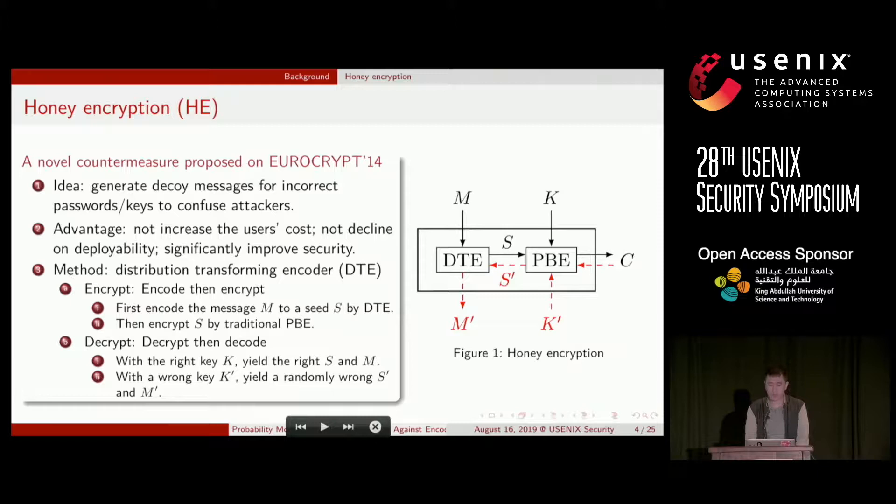Jules and Richtenpaar proposed a novel countermeasure at EuroCrypt 2014 named Honey Encryption. The idea is to generate a decoy message to confuse attackers. This countermeasure does not increase the cost for legitimate users, does not decline on deployability, and significantly improves security. Honey Encryption uses a distribution transforming encoder (DTE) to encode the message to a seed, then encrypts the seed — the seed follows a uniform distribution. If an attacker uses an incorrect key to decrypt, she gets a random seed and, by decoding it, gets a plausible decoy message.